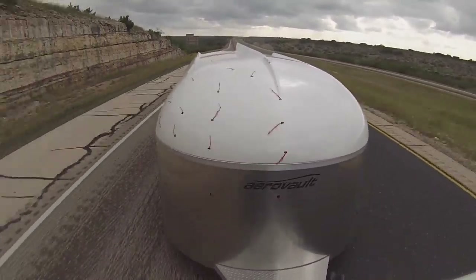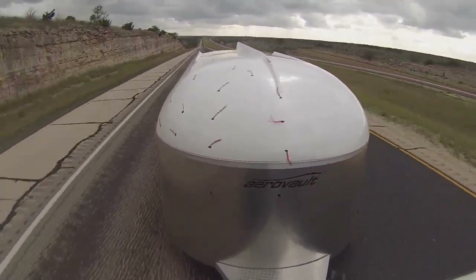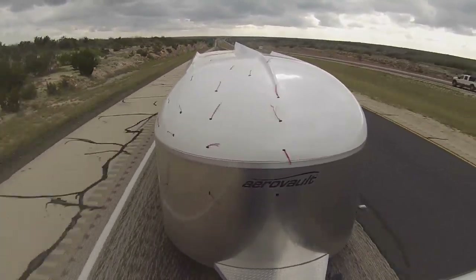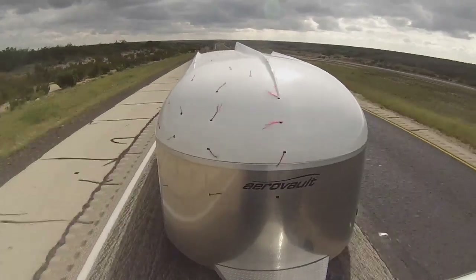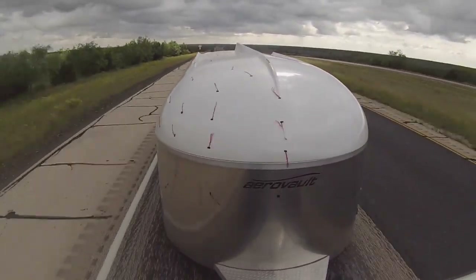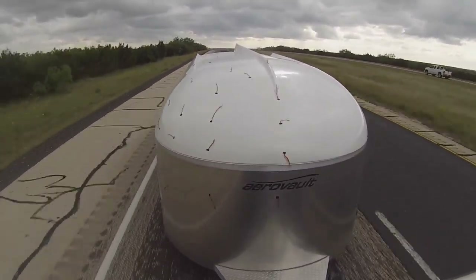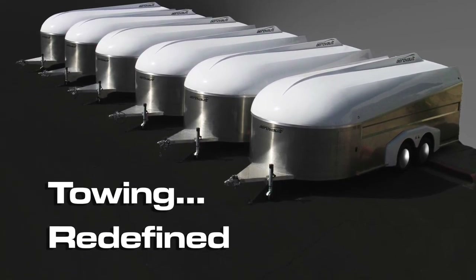The stability of the aerodynamics helps by keeping the trailer perfectly straight. So when you couple the aerodynamics with the physical dynamics of the Dexter axles and the Carlyle performance tires that are on the trailer, you have a phenomenal platform that is unmatched in single auto transport. It's just unmatched, and that gives you peace of mind. That's the AeroVault advantage. Thank you.